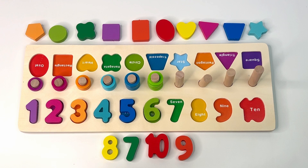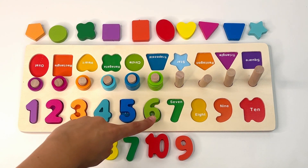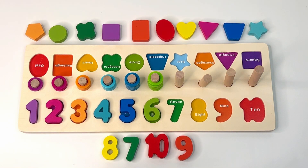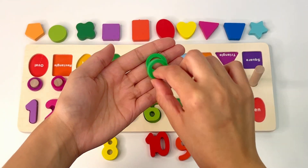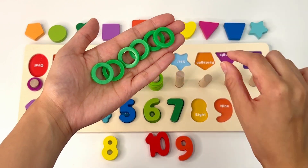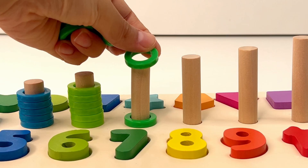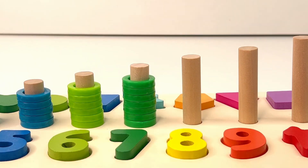Great job. Let's count them all together now: one, two, three, four, five, six, and seven. Do you see a dark green number seven? Right, there it is — number seven. Let's count the rings: one, two, three, four, five, six, seven. It's your turn: one, two, three, four, five, six, seven green rings.